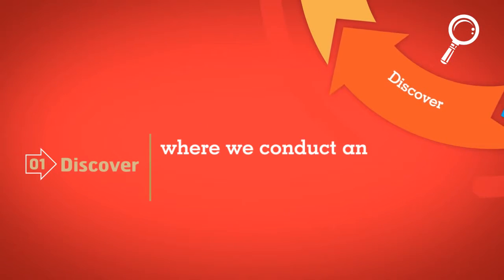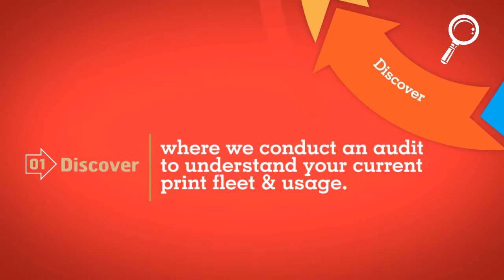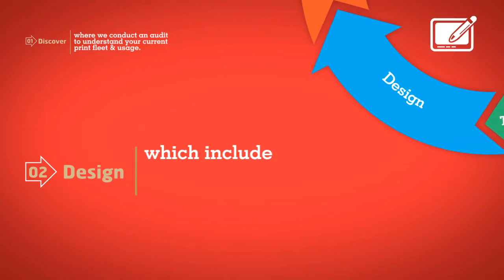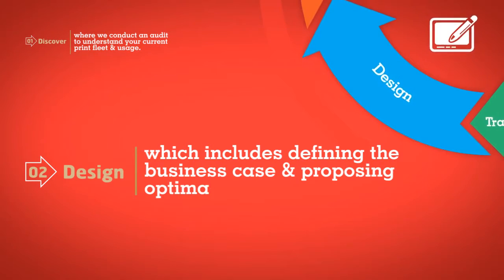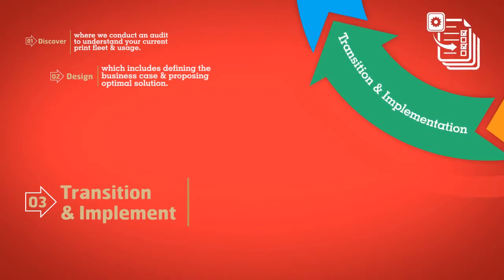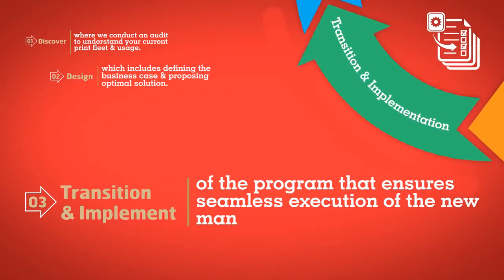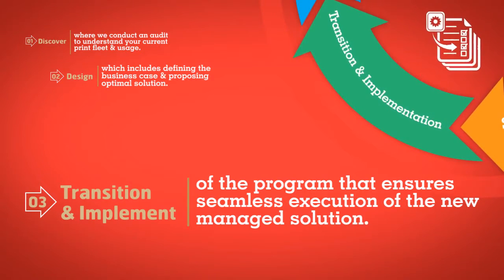This includes Discover, where we conduct an audit to understand your current print fleet and usage. Secondly, Design, which includes defining the business case and proposing optimal solution. Followed by transition and implementation of the program, that ensures seamless execution of the new managed solution.